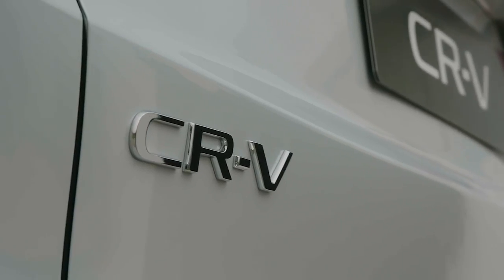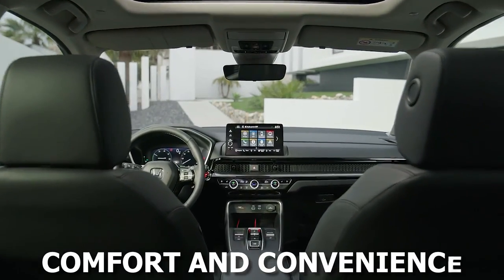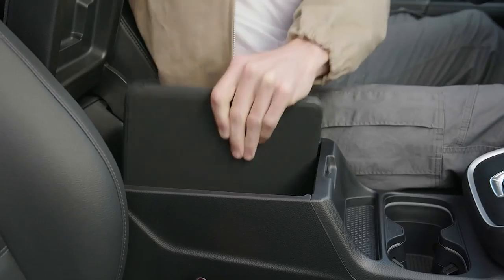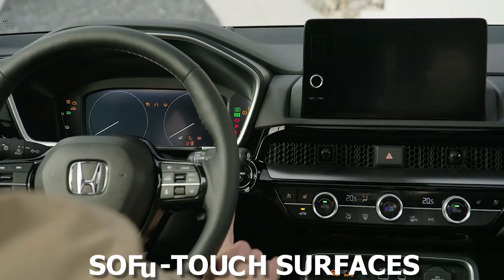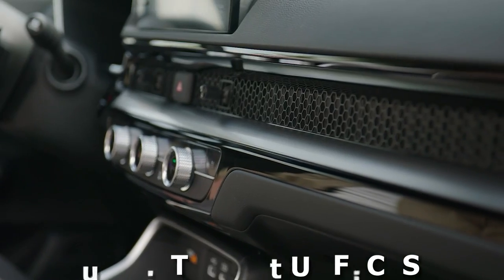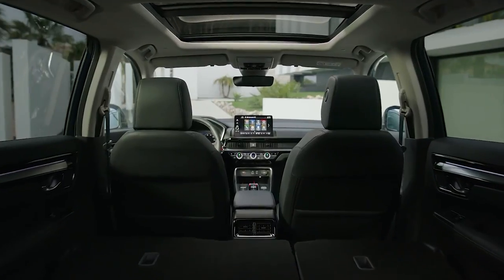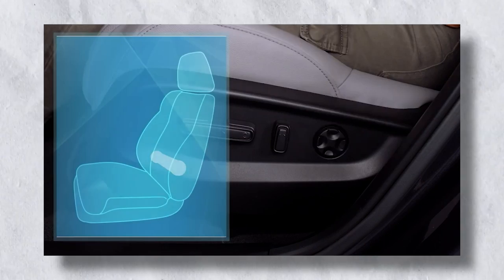Inside, the CR-V continues to prioritize passenger comfort and convenience. The cabin feels more expansive, thanks to its panoramic sunroof and intelligent use of space. Materials have been upgraded with soft-touch surfaces, hinting at luxury while maintaining Honda's signature pragmatism. Ergonomically designed seats promise long-drive comfort and come with advanced features like heating, ventilation, and lumbar support adjustment.